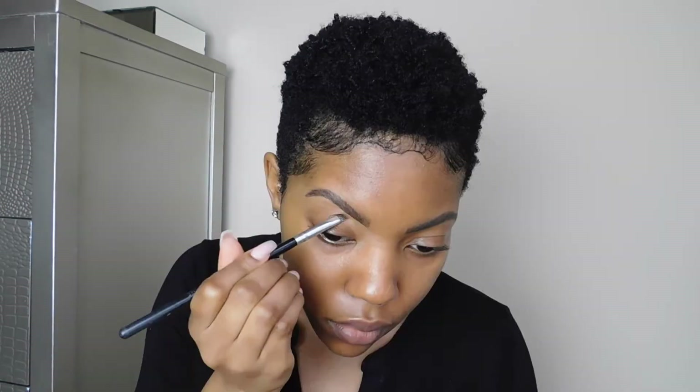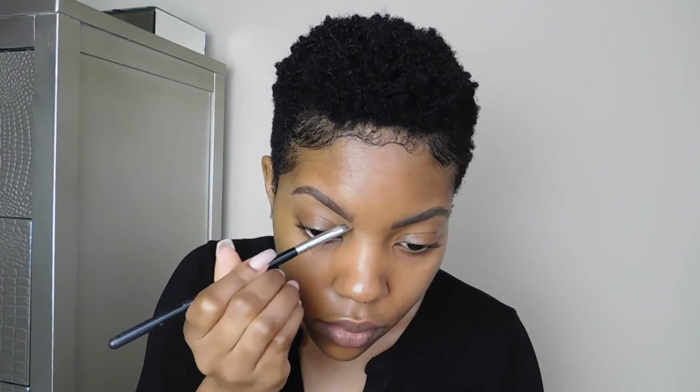I don't like for my brows to look super halo-y or 3D when I carve them out, so I always use a foundation. I'm going to go ahead and use the Make Forever HD — The Ultra HD Foundation. My color is Y455, and I like this one the best because it literally just melts right into my skin. It's literally the perfect color for my skin tone.